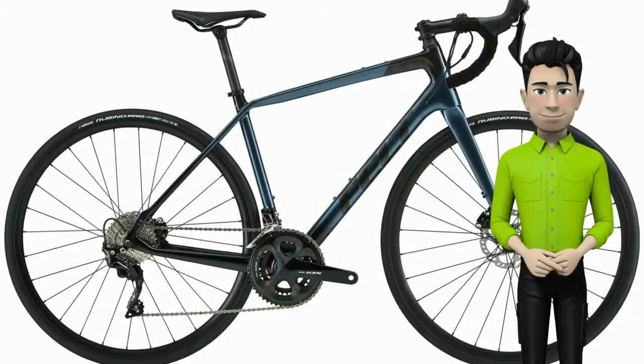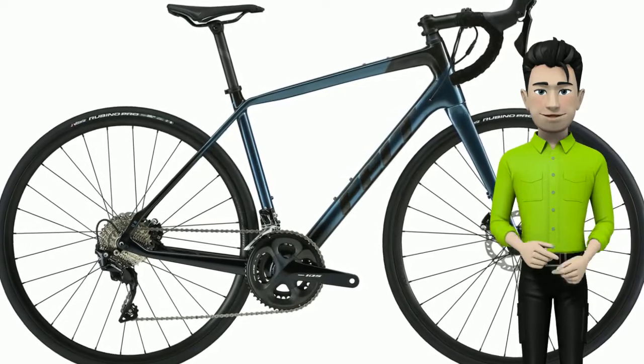Hi! Meet the new Felt Bike Felt VR, Advanced, 105, 2020.